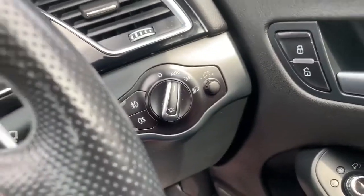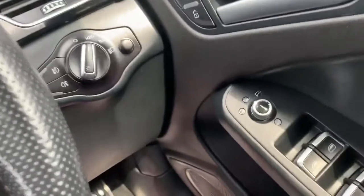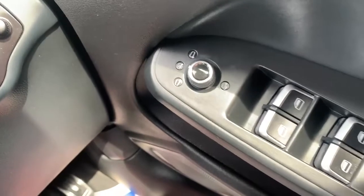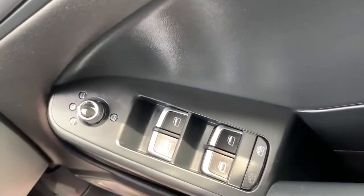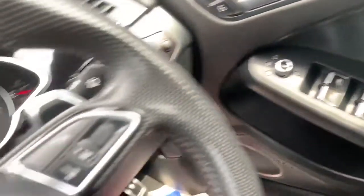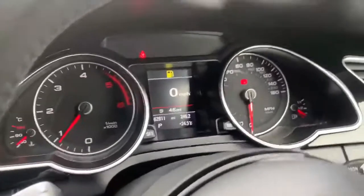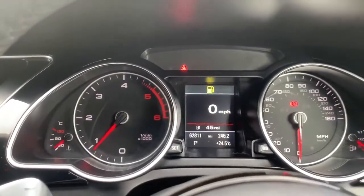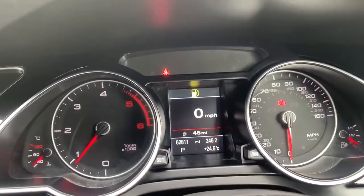It's got auto lights, controls for the wing mirrors — heated and electronically adjustable — and controls for all four windows. The car's done 62,811 miles with no warning lights on the dashboard.